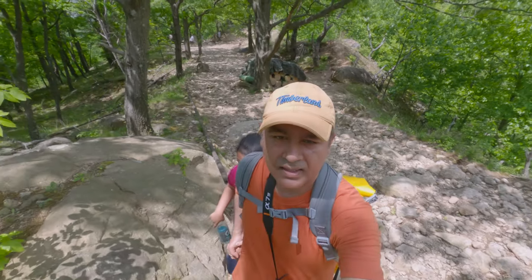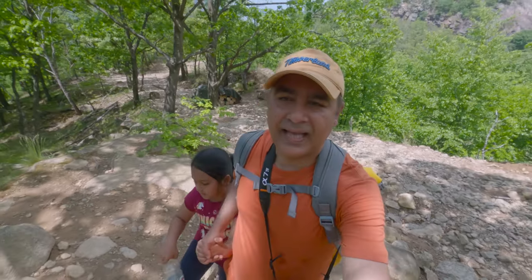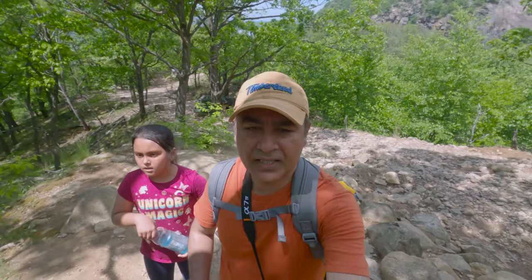This area is a little rocky and steep — it's not that tough. And when you reach the first viewpoint, it's beautiful!